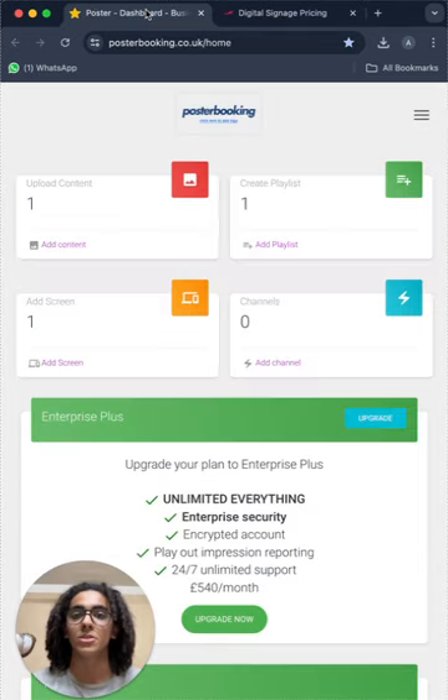So I have an alternative for you which is called Poster Booking. Poster Booking does everything that NoviSign does but it's totally free. I'll leave you the link in the description to check it out. I hope you found this helpful and I'll see you in the next video. Bye.